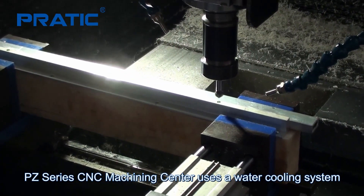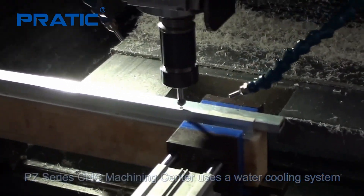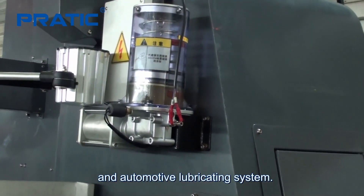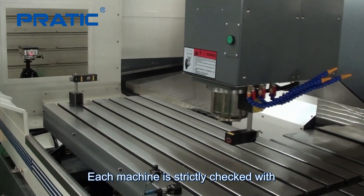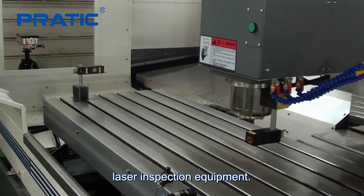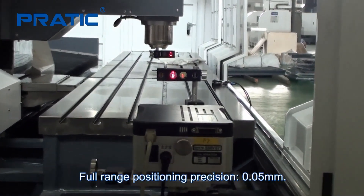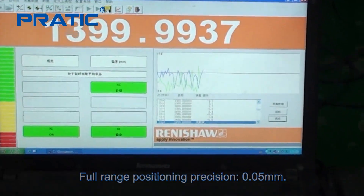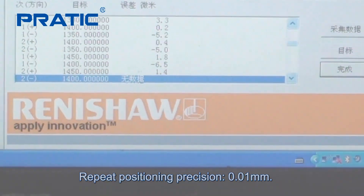The PZ series CNC machining center uses a water cooling system and an automatic lubrication system. Each machine is strictly checked with laser inspection equipment. Full range positioning precision is 0.05 millimeters, and repeat positioning precision is 0.01 millimeters.